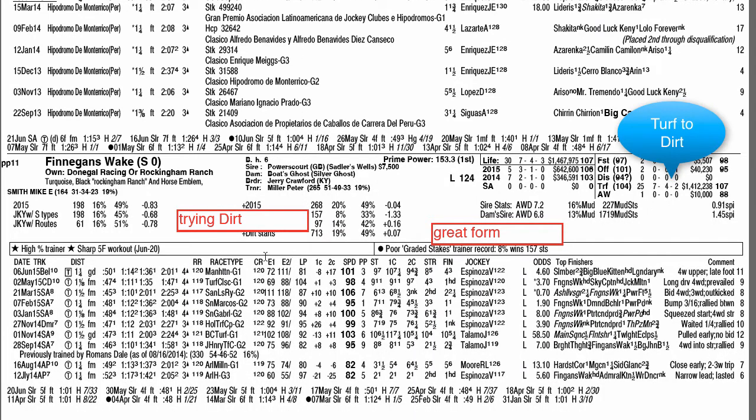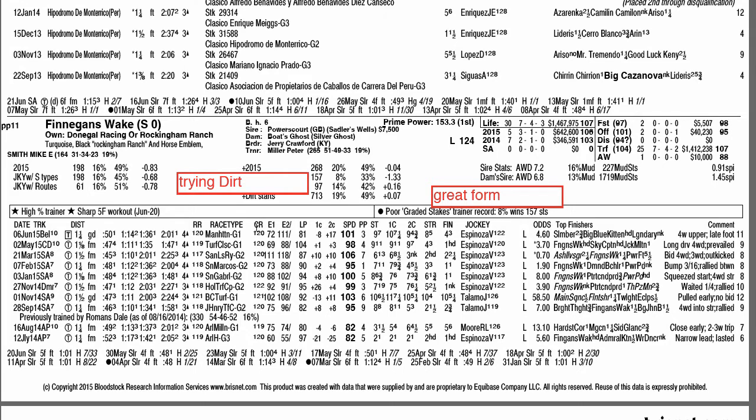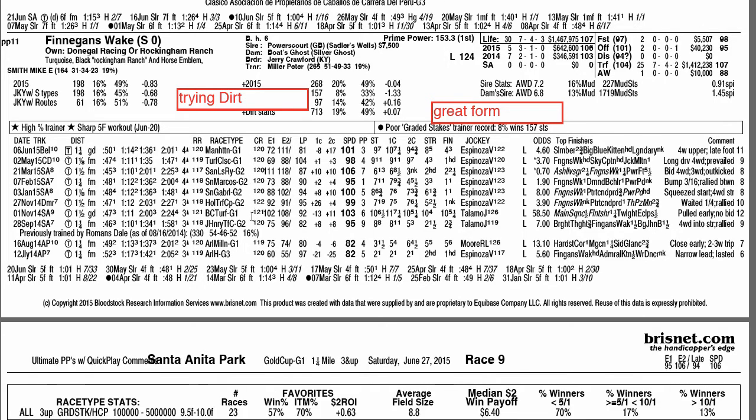Finnegan's Wake is trying turf back to dirt. He's run only 5 lifetime races on the dirt but is in great form this year at a good class level — running in Grade 1s and Grade 2s. Worth a try, running on a big day with Mike Smith aboard. He's actually my second selection right behind Hoppertunity. With all the speed signed on, he can be maybe 5 or 6 lengths back. He's more of a grinder, not going to get you with a quick turn of foot — he'll have to out-sprint Catch-a-Flight, Hoppertunity, and Moreno. At 6 or 7 to 1 odds, he may be worth a shot.